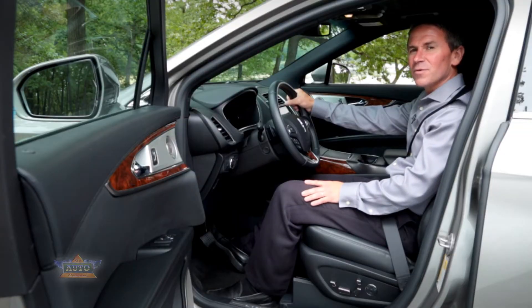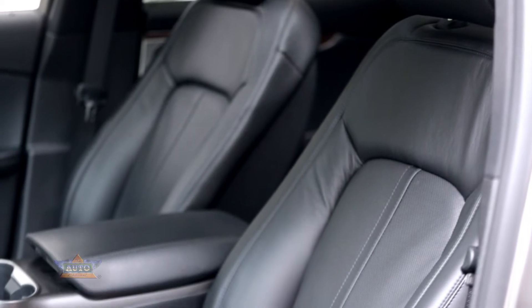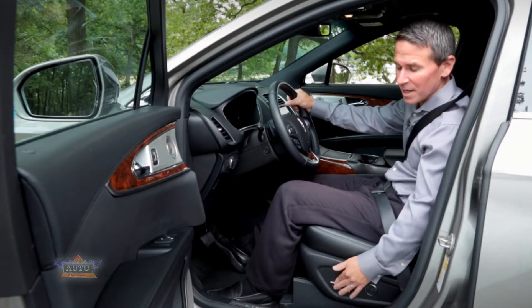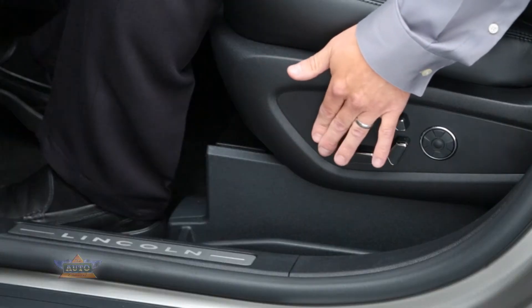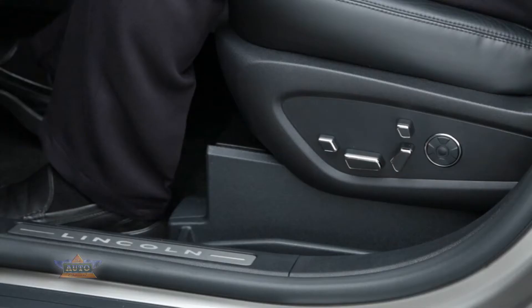The MKX has an available 22-way adjustable multi-contour seat that can be controlled two different ways. The first way is the power buttons located on the lower side of the seat, ranging from the power thigh extender all the way up to the four-way adjustable headrest and all the settings in between.